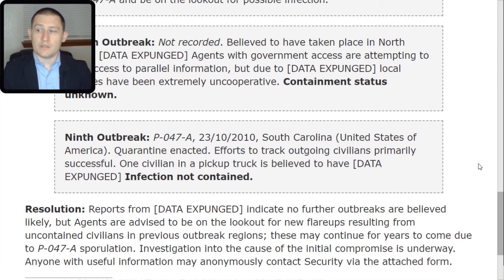Investigation into the cause of the initial compromise is underway. Anyone with useful information may anonymously contact security via the attached form. That concludes the briefing on Incident Report Yersinia 047-TAC-01 that occurred in 2010. Remember: we secure, contain, and protect. We die in the dark so that they may live in the light.